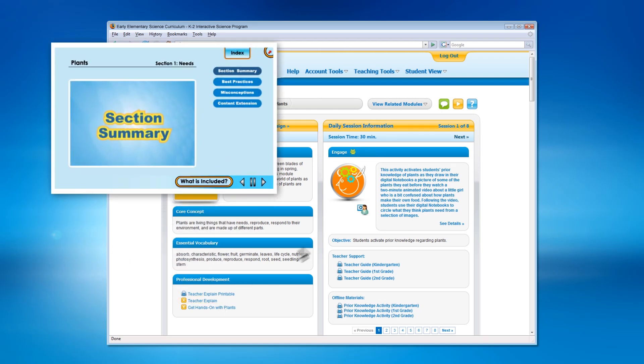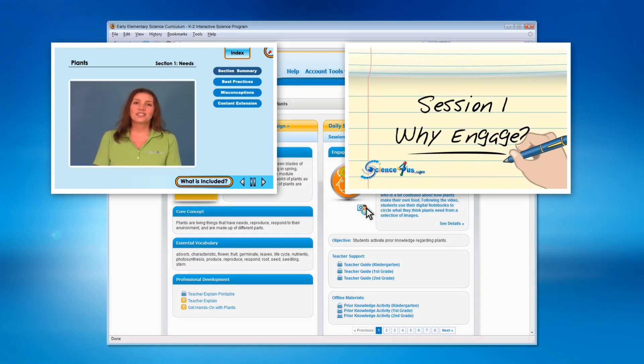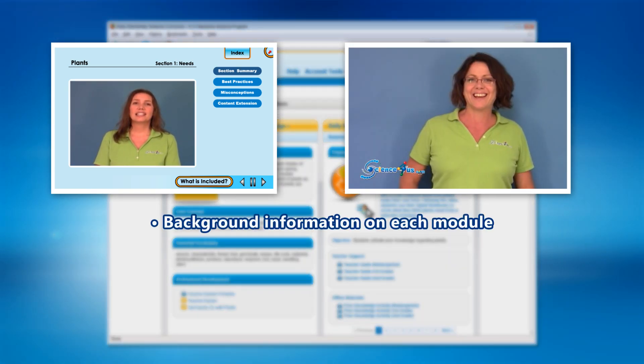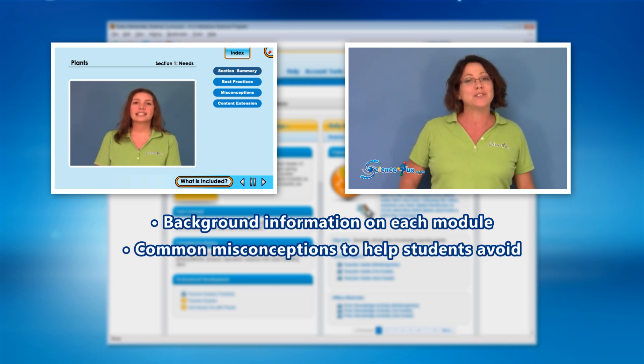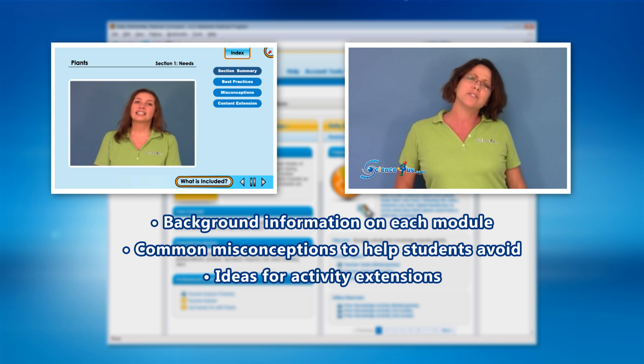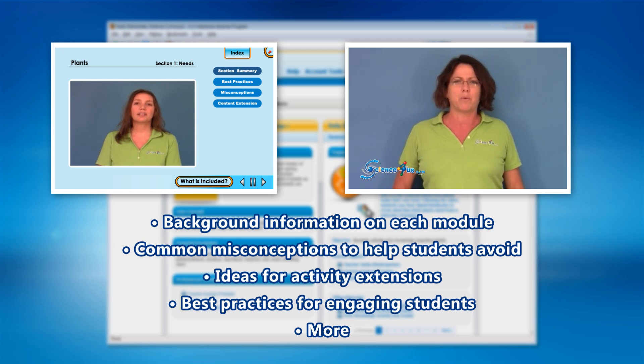Content experts and veteran teachers virtually deliver a suggested sequence for the daily activities, background information on each module, common misconceptions to help students avoid, ideas for activity extensions, best practices for engaging students in each module, and more — in bite-sized chunks that a teacher in the classroom would actually have the time to digest.